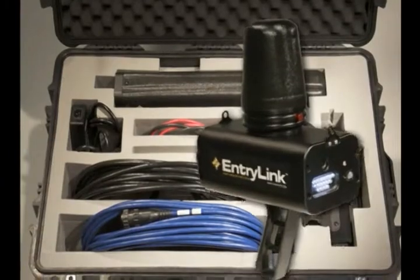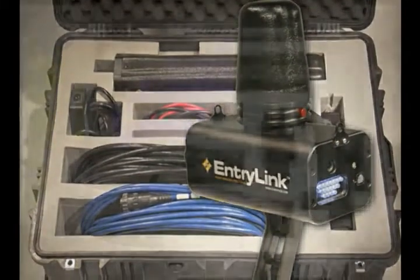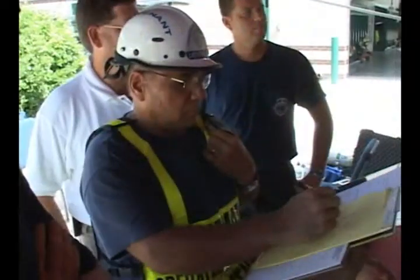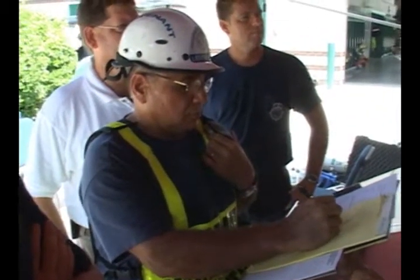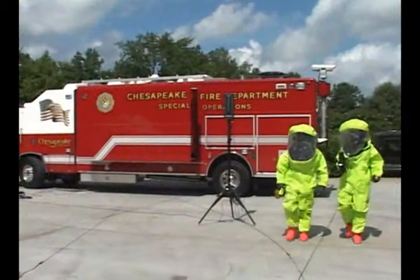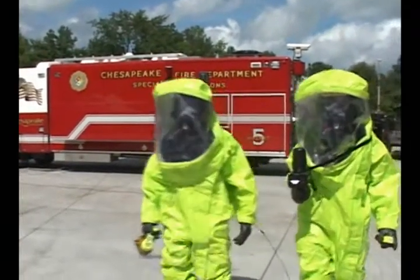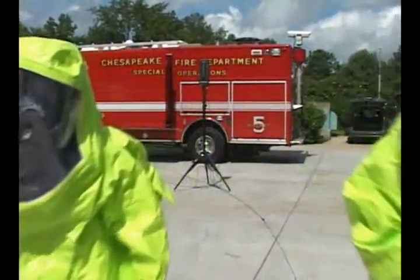The Entry Link camera with the diversity antenna system gives the incident commander, subject matter experts, and other cold zone team members the same view as the entry team — a set of eyes and ears inside the hot zone. The Entry Link is a wireless video camera with three antennas that transmits real-time audio and video back to the incident command.